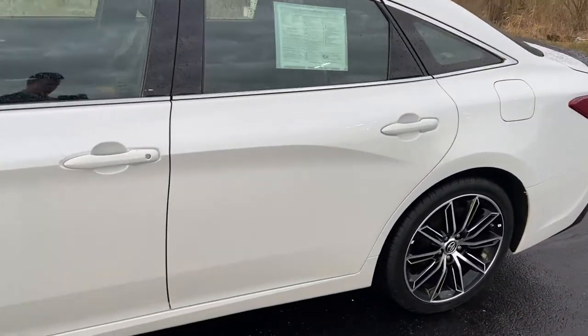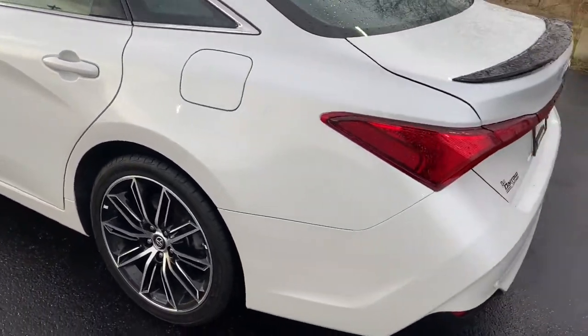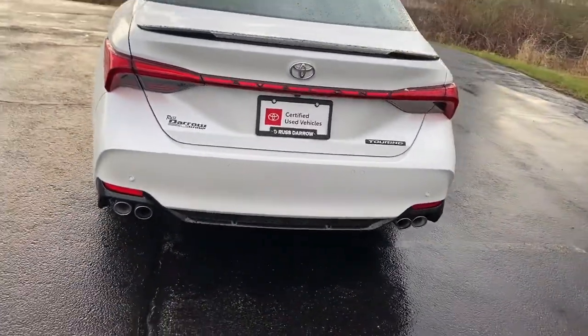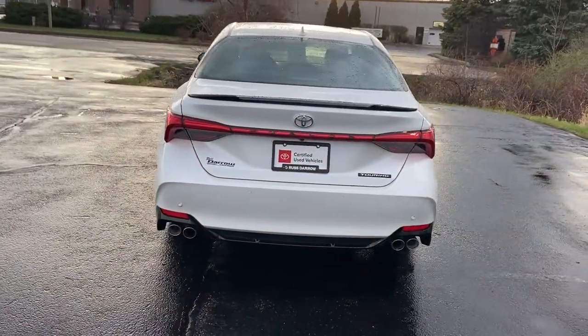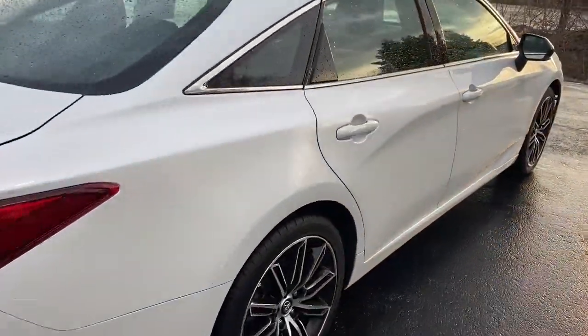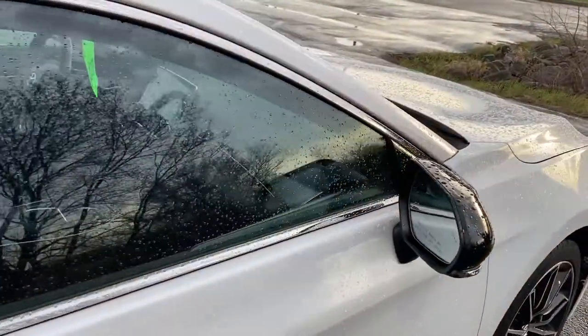Just going to briefly walk around this here. Alloy 19-inch wheels. Dual exhaust from the back. Blind spot monitoring system on the mirrors, and the mirrors are heated as well.